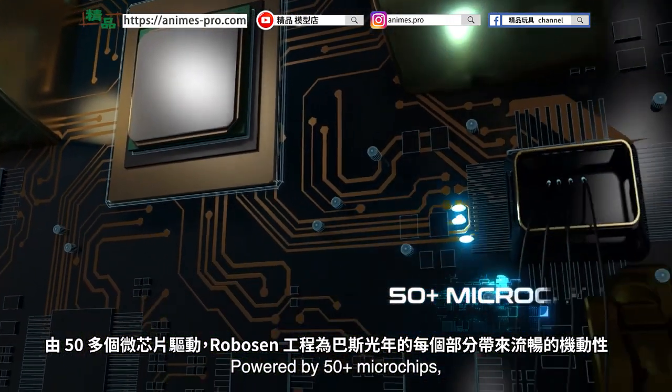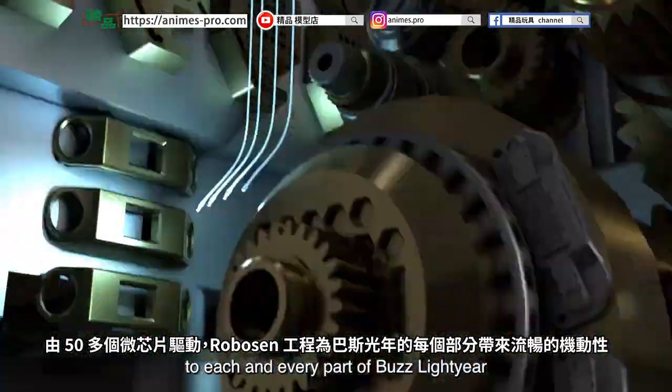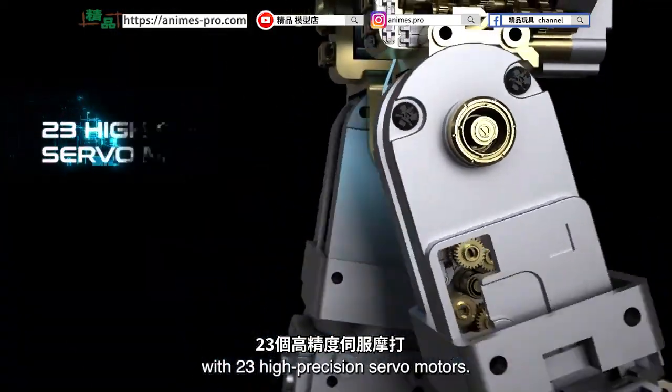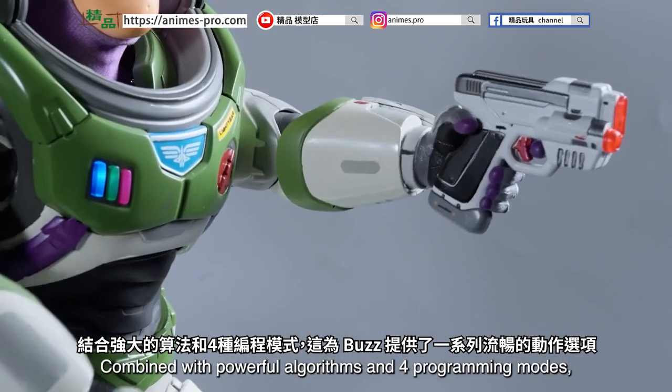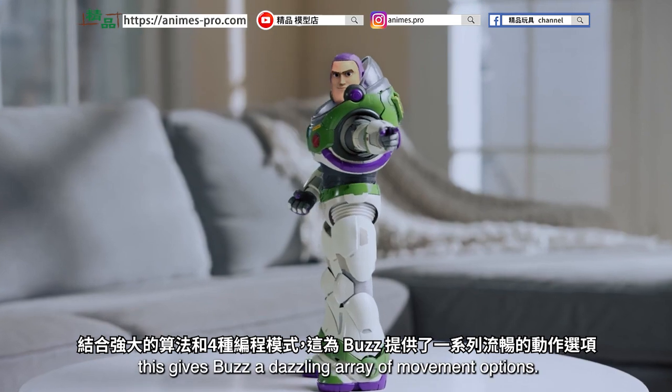Powered by 50-plus microchips, Robosyn Engineering brings fluid mobility to each and every part of Buzz Lightyear. With 23 high-precision servo motors, combined with powerful algorithms and four programming modes, this gives Buzz a dazzling array of movement options.